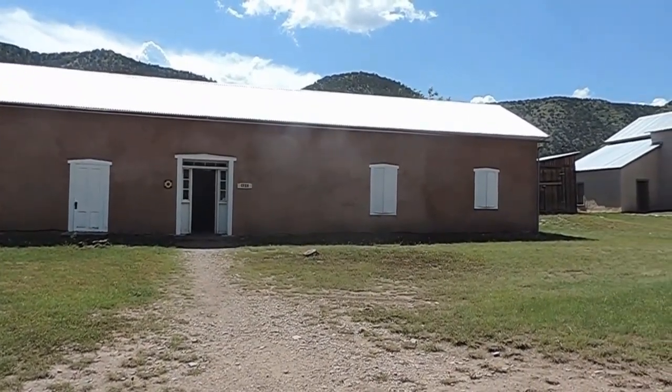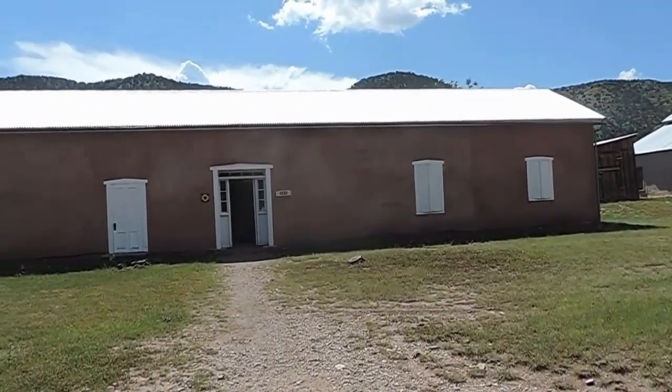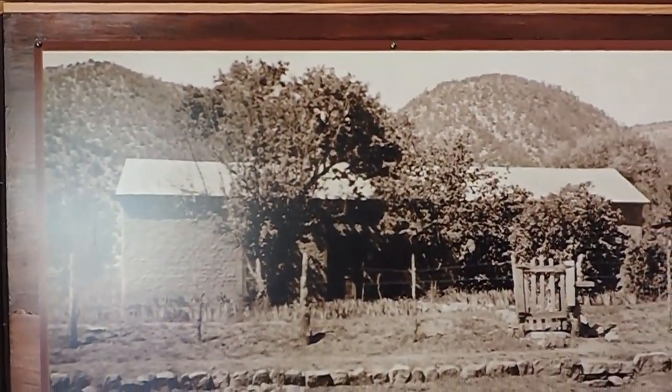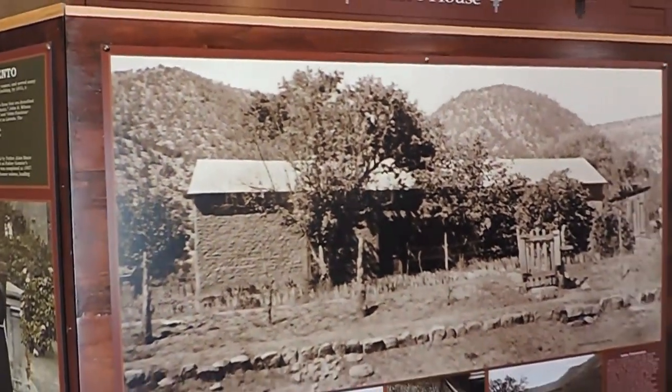It says this was the town's earliest courthouse, in 1869. Then they built another one later, but this was the earliest. So let's go in. It says this is the same building that we're in right now — it looks so different. They made it bigger.